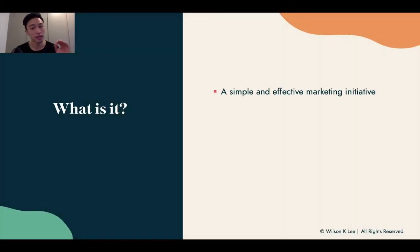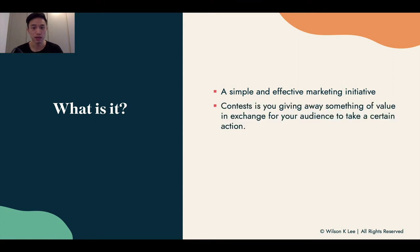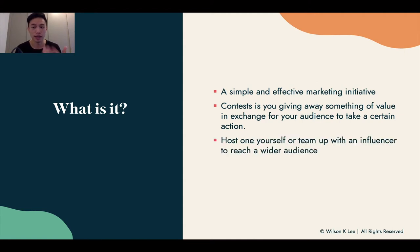What is a contest giveaway? It is a simple yet very effective marketing initiative that you can use to grow your audience and your sales as you're starting to build your Instagram food business. A contest is something that you're giving away in value — like a $50 gift card, a month's worth of cookies, or a month of ice cream — in exchange for your audience to take a certain action, whether it be liking your post or tagging friends, for a chance to win your prize.